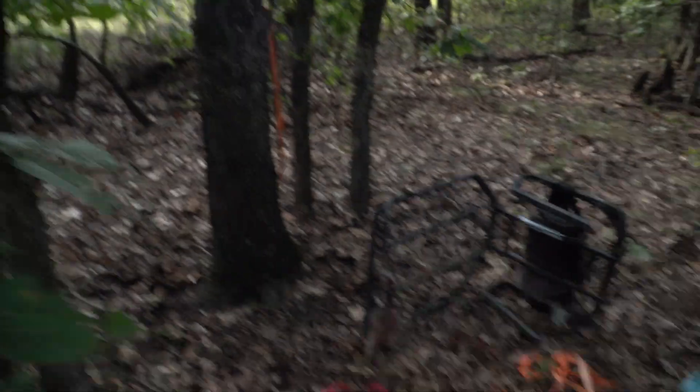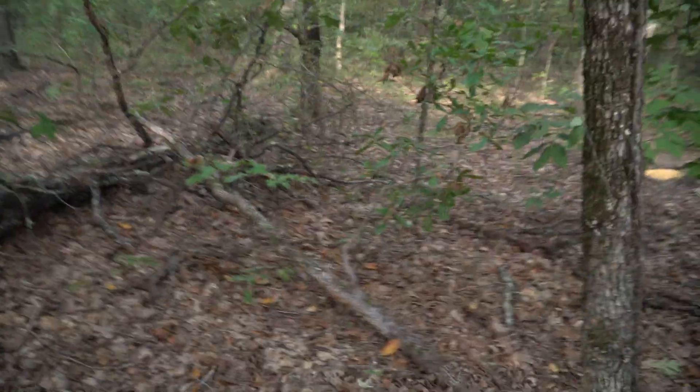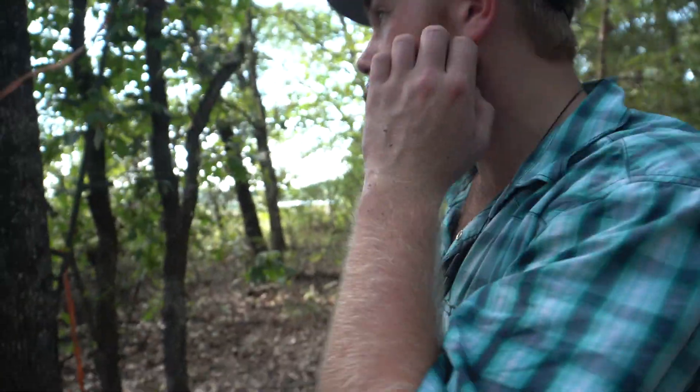It's too hot to be bow hunting, but we're gonna hang that stand on this tree. Get up about 16, 17 foot, get a corn pile right there — it's pretty thick but it's gonna work pretty sweet. All right Ben, you can get after it.